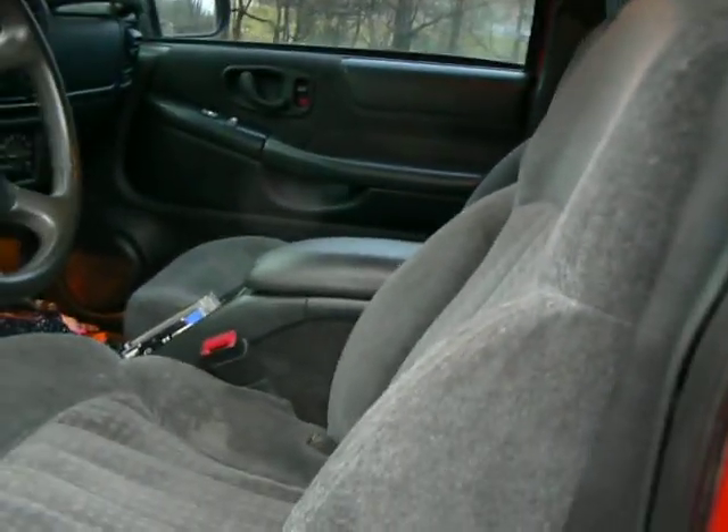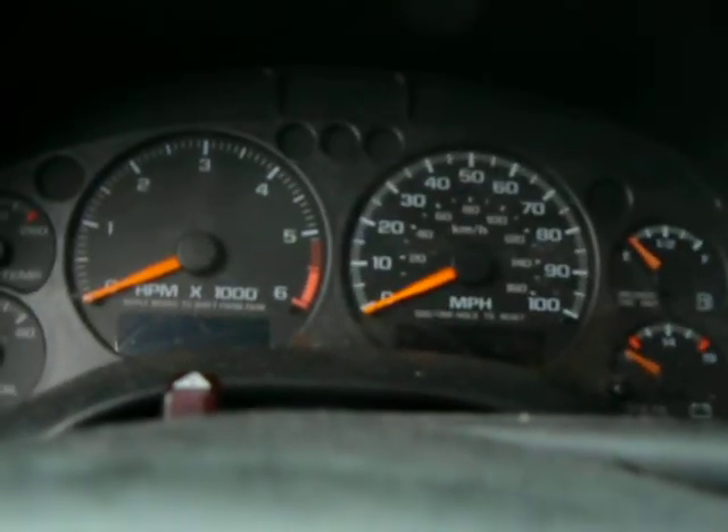It has a gray interior. Very nice. There's a light — it'll turn off when the door is closed. Very nice.